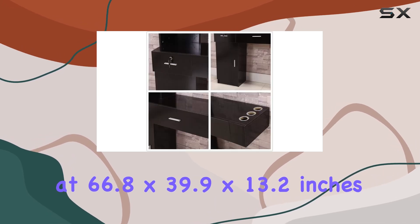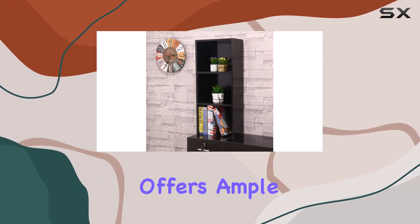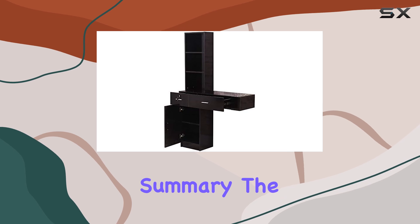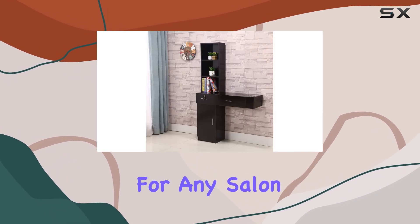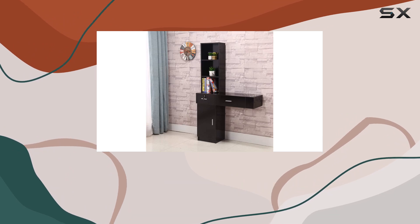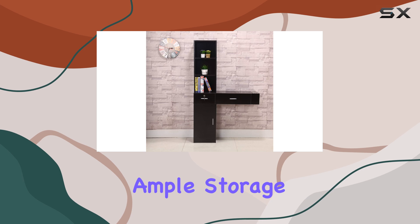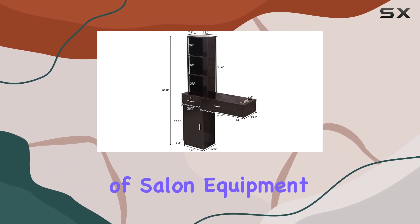Measuring at 66.8 x 39.9 x 13.2 inches, this station offers ample space without overwhelming your salon floor. In summary, the Salon Cabinet Barber Beauty Salon Station in Black is a must-have for any salon or spa looking to elevate its functionality and aesthetics. With its durable construction, ample storage, and elegant design, it's a true game-changer in the world of salon equipment.